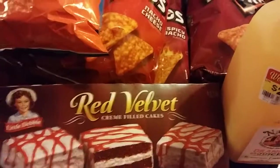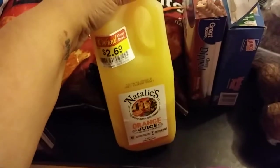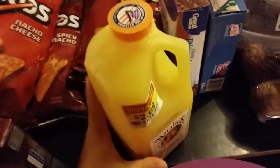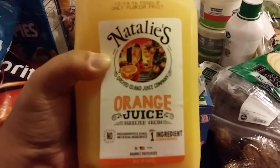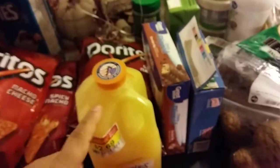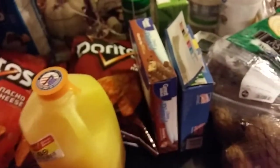I got these Red Velvet Cream Filled Cakes for my boyfriend. If you see them on sale at your Kroger, I highly suggest you try them. And if you see this price, go ahead and grab one — it is really good. Also, this is the best orange juice. I believe it's Natalie's Orange Juice and it's so good — the only ingredient is orange juice. Full price it's expensive, but at this price, get it. It's so good — it's just oranges.